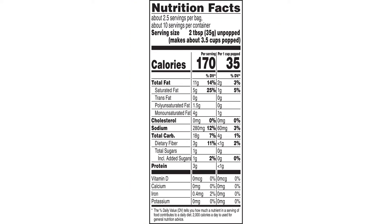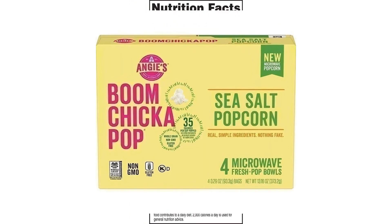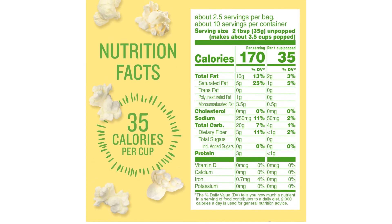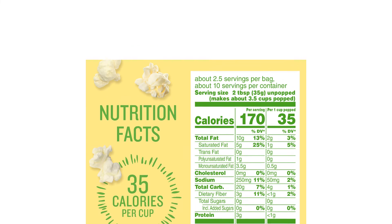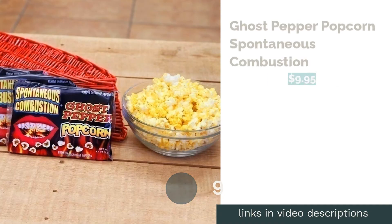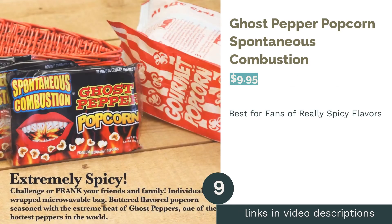A couple of reviewers said the popcorn tastes different compared to how it tastes in their pre-popped bags. Despite that, various reviewers noticed the popcorn had a good balance of salt. They also appreciated how the popcorn kept things simple with three natural ingredients.